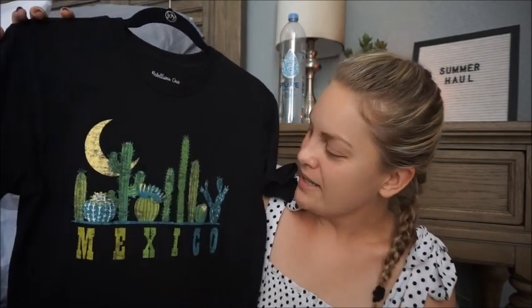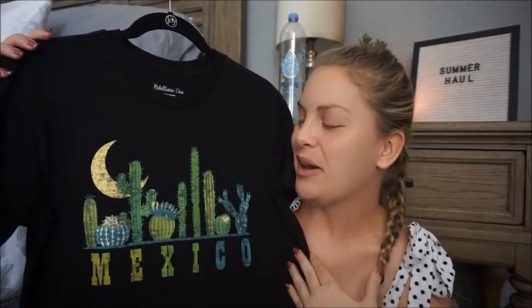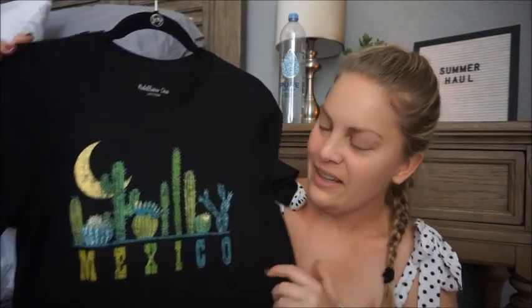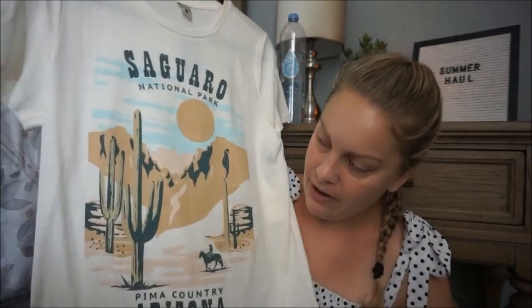The next t-shirt says Mexico - excuse the dog hair. My husband was born and raised in Mexico and came to Arizona, where we met, when he was 13. Anything to do with Mexico or Mexican culture I'm very drawn to because it reminds me of him. I love the colors and I've already worn it - probably in the $15 range. Marshall's has really good graphic tees and tank tops for fairly cheap. This last one is Saguaro National Park in Pima County, Arizona - again very desert, very neutral color palette. I haven't worn it yet and it was $9.99 - so affordable.